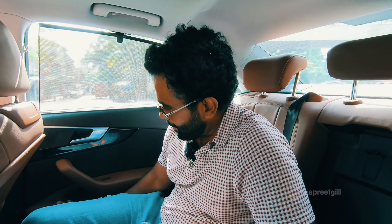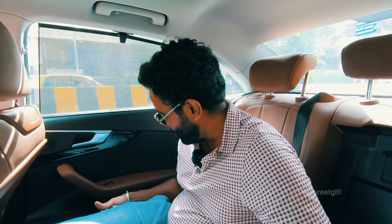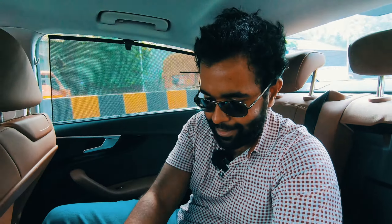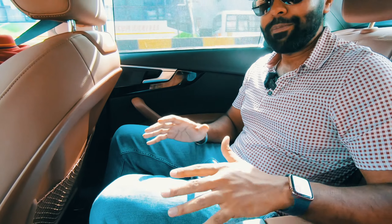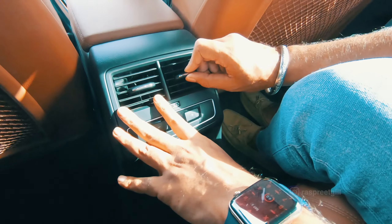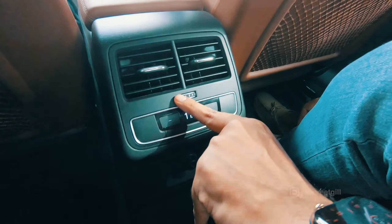The door panel has good support, however the plastics down where the bottle holder is are on the harder side — I wouldn't see more than a 500ml bottle fitting in there. Moving to the rear, the transmission tunnel looks pretty chunky, so fitting three passengers at the back for a short distance would be fine, but for a long distance it would be a squeeze. Above that, I have a third zone of climatic control with a couple of chrome-accented vents.